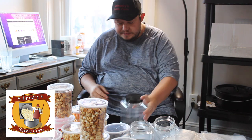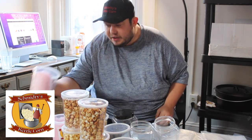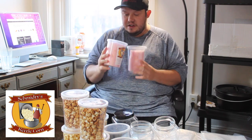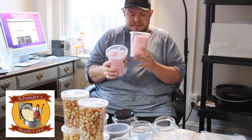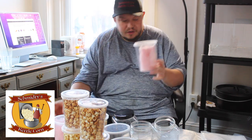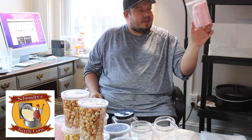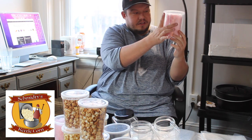I decided to go with the deli containers. The deli containers are actually $0.32 a container. I'm also going to put those with the cotton candy. As I mentioned in the other cotton candy video, the cotton candy actually decreases in size over time. This has been about three weeks, and you can already see the difference in the size of the cotton candy.